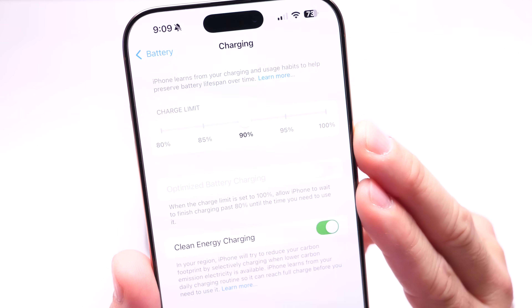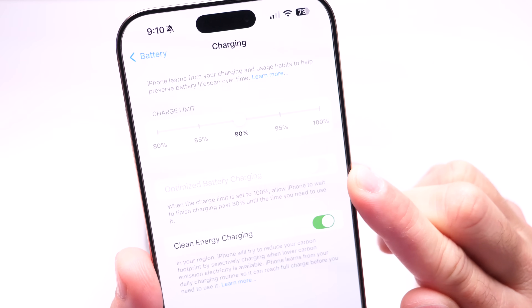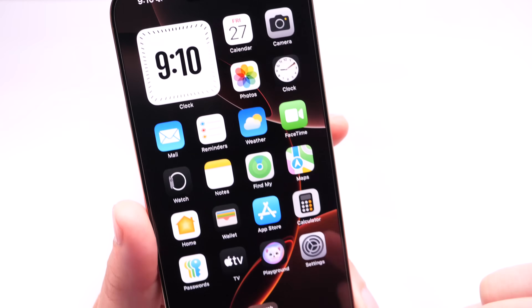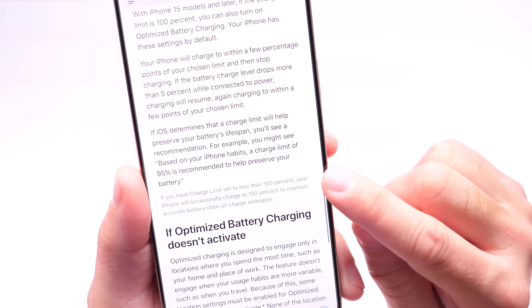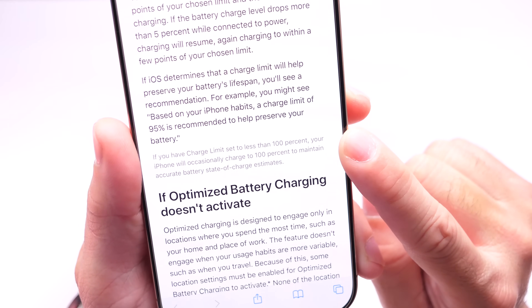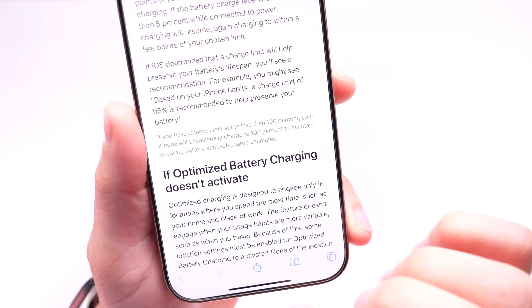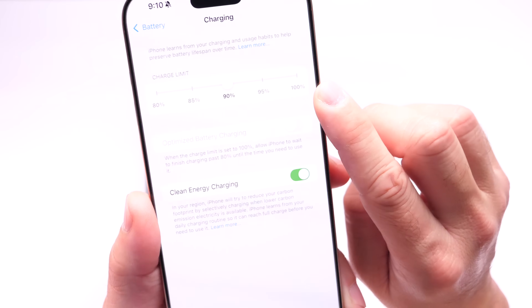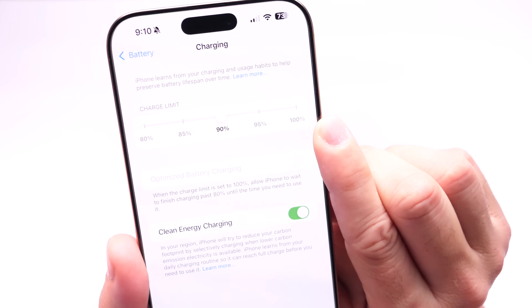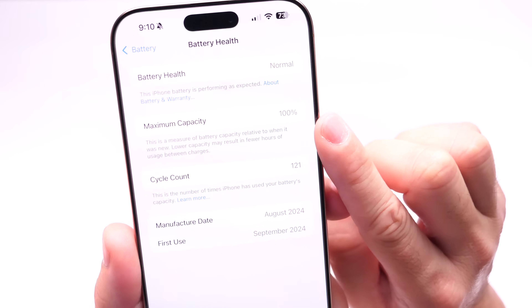This year with the iPhone 16 Pro Max I wanted to try something a little different — bumping the charge limit up from 80 to 90%. Ever since I purchased it I've been using the 90% charge limit. Now, keep in mind that even if you select a percentage below 100, Apple's website mentions the iPhone will still charge to 100% sometimes in order to maintain accurate battery stats and charging estimates. So nine times out of ten it will charge to the percentage you choose, but occasionally it will hit 100 to maintain accurate stats.